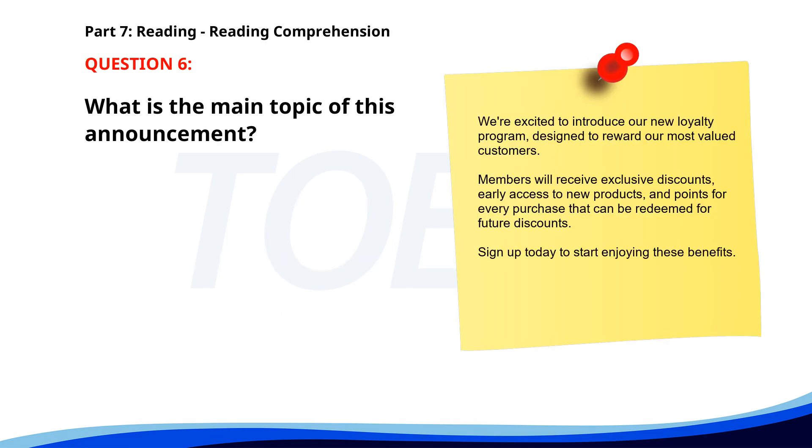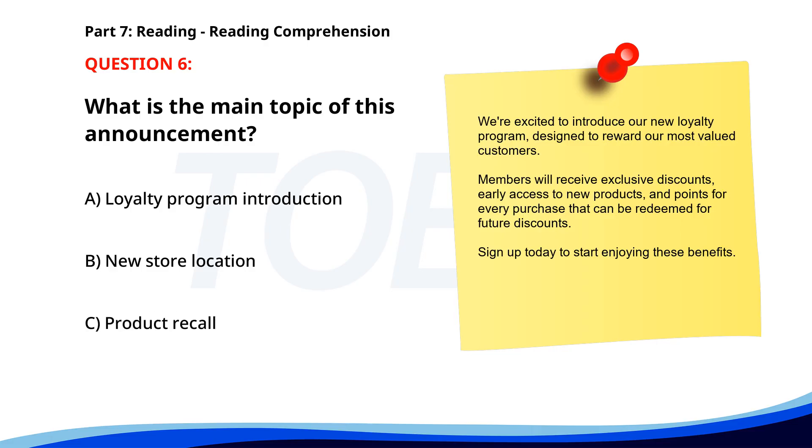Number 6. 'We're excited to introduce our new loyalty program, designed to reward our most valued customers. Members will receive exclusive discounts, early access to new products, and points for every purchase that can be redeemed for future discounts. Sign up today to start enjoying these benefits.' What is the main topic of this announcement? A. Loyalty Program Introduction. B. New Store Location. C. Product Recall. The correct answer is A: Loyalty Program Introduction.